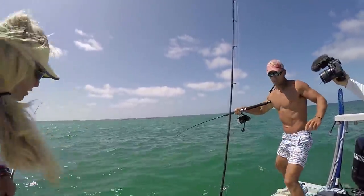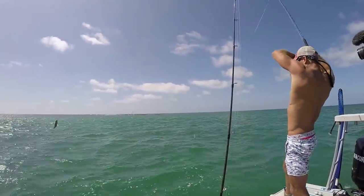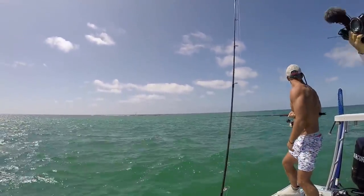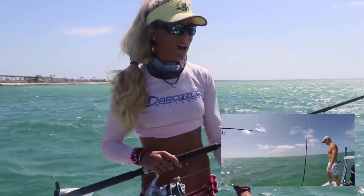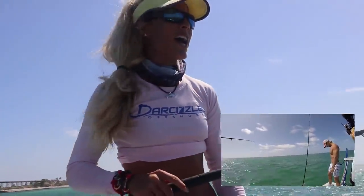We just brought up that big barracuda. He would have been perfect shark bait, but we really didn't officially land him. We were about to, and he just came right off the hook. Elliot is very upset.